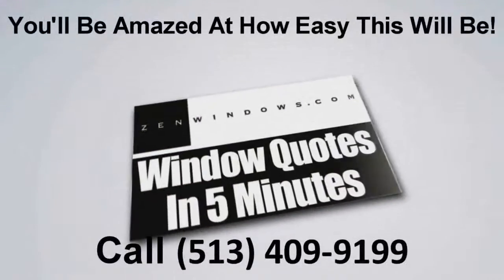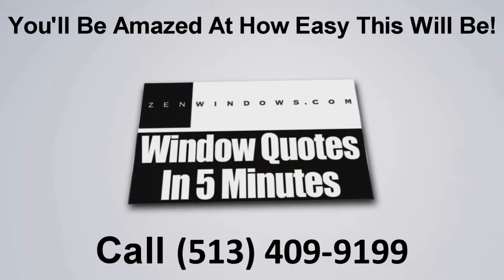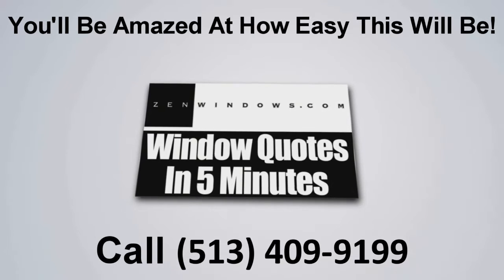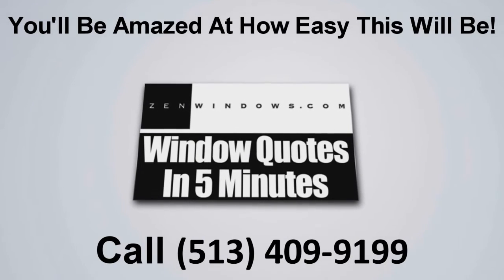I'm Michael Peets and this is my wife Libby, and we're the new owners of Zen Windows Cincinnati Tri-State. If you're looking for windows, just pick up the phone and give us a call. Or if it's easier, just send us an email and we'll get a quote to you in five minutes. It's simple, easy, and painless. We'll see you then.